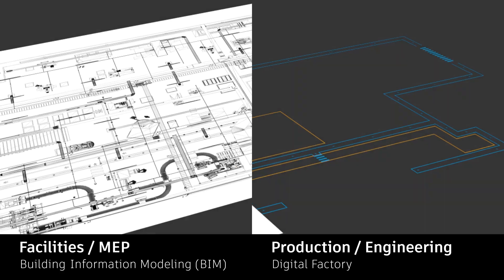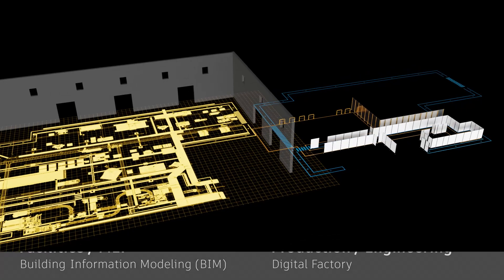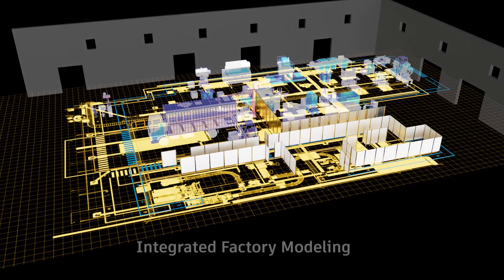But what if these systems weren't separate at all? What if they were integrated within a single source of truth for every stakeholder? That's the power of Autodesk Integrated Factory Modeling.